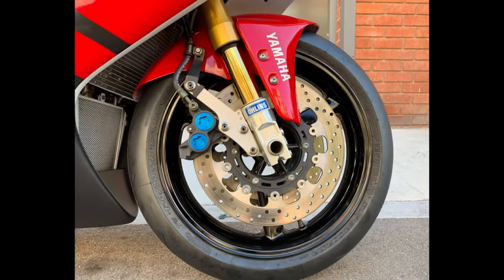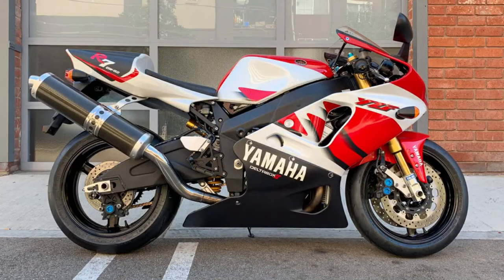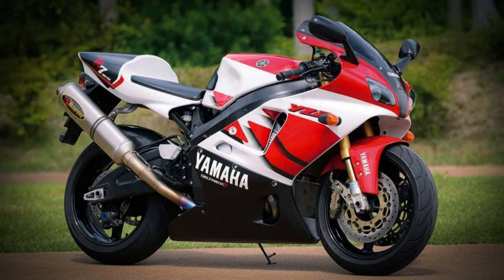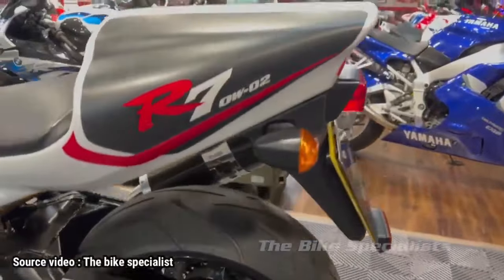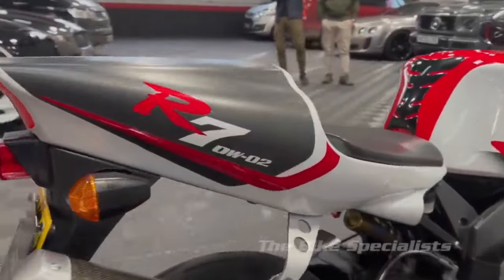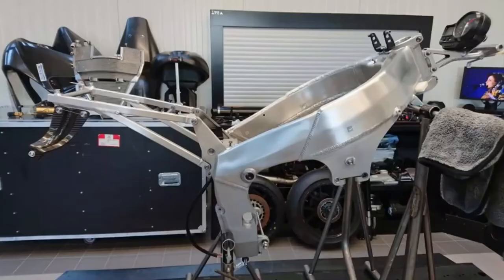The front and rear suspension uses Öhlins, with the front using upside-down 43mm forks. The frame uses an aluminum delta box, which is very rigid — said to be even better than the R1's frame at that time. This frame was based on the geometry of the Yamaha YZR 500 MotoGP bike. The rigid delta box chassis, reduced in length, made the R7 agile, fast, and easy to maneuver due to its short wheelbase.